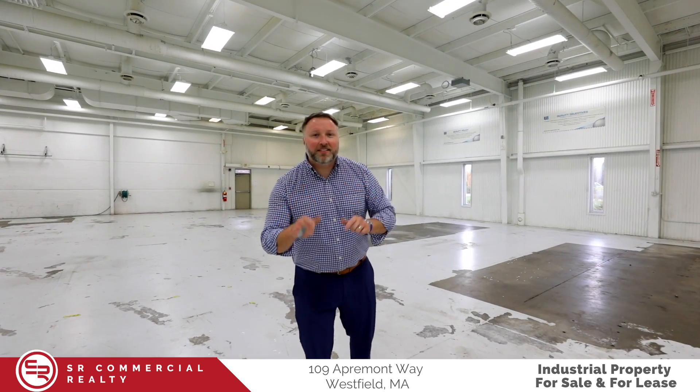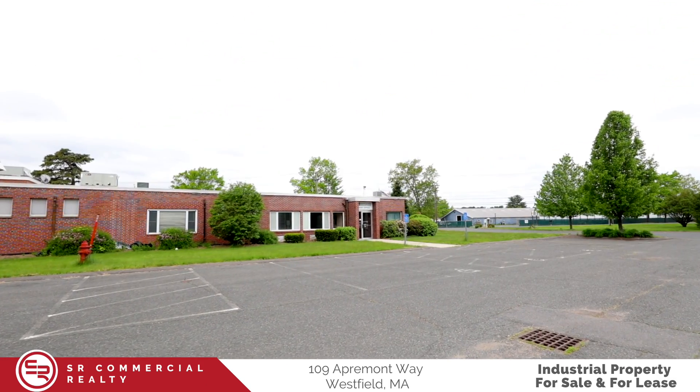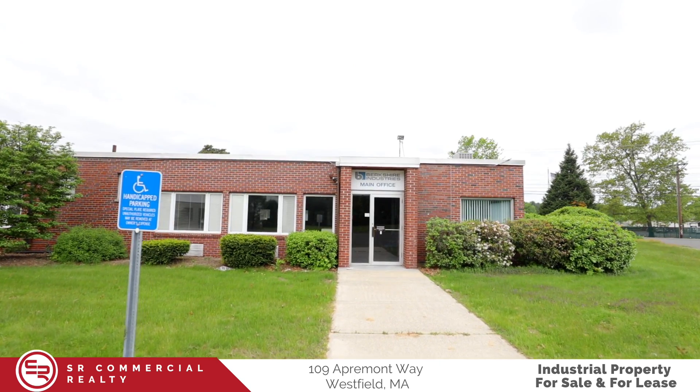Hey everyone, it's Jeremy Casey from SR Commercial Realty, and we're here at 109 Appermont Way in Westfield, Massachusetts. This property is up for lease for your next business.